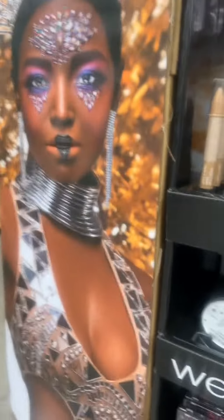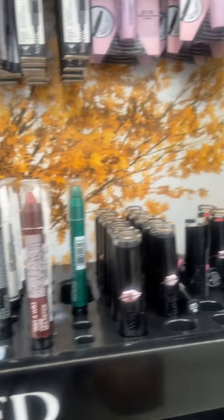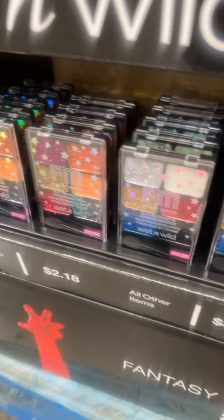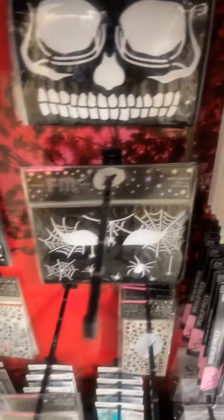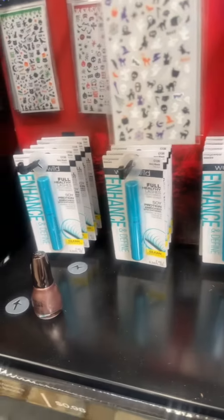Wet and Wild has their Halloween collection — here you go, it's at Walmart. They have their paint pots in limited colors, and they also have these glitters and some liners. They also have stencils — I'm probably going to grab some just to see how they work since I've never used stencils before. They have decals for your nails and some shadows and liners — very good stuff for cheap.